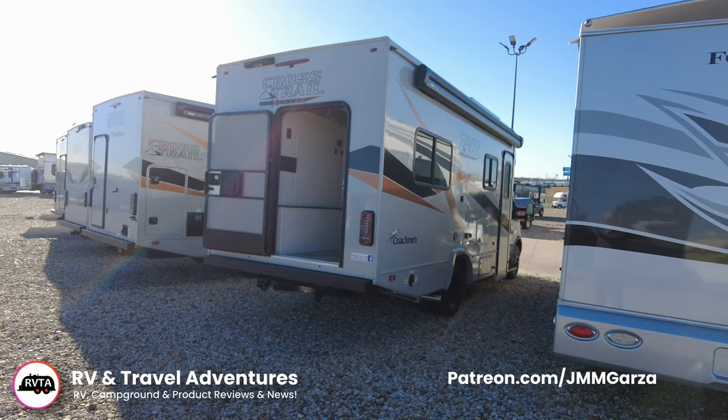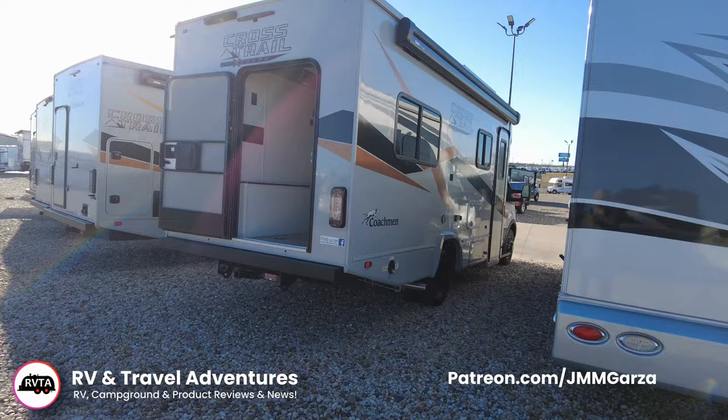Check out my Patreon page at patreon.com slash jmmgarza. Thank you very much.